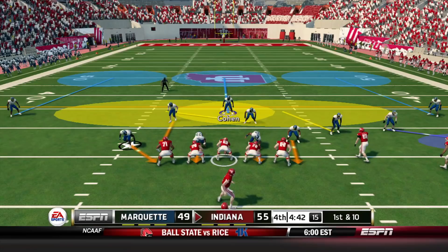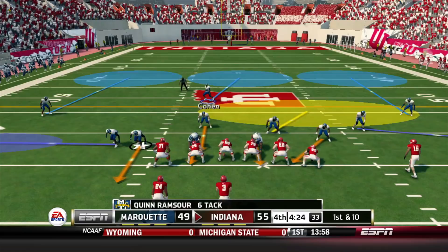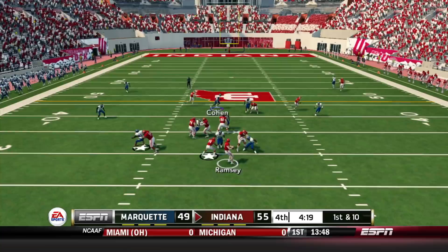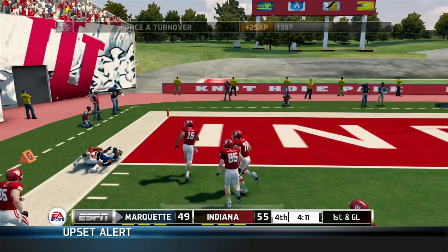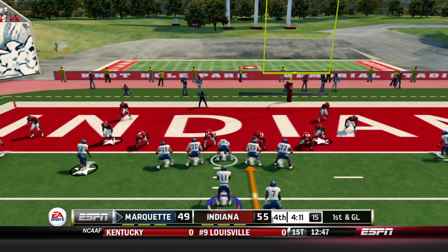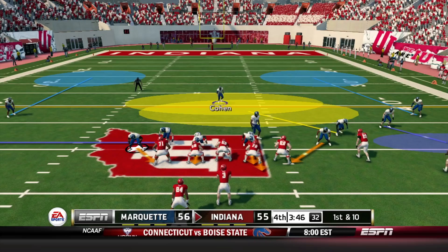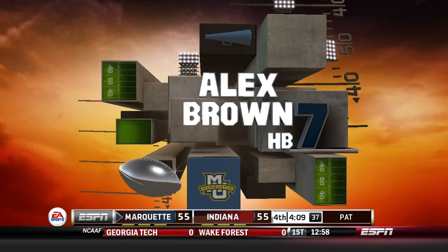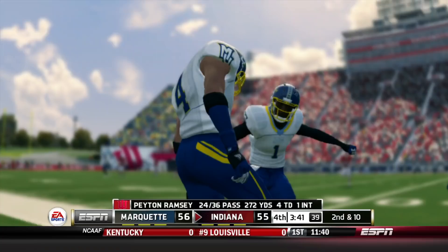We're down six on a first and 10. Peyton Ramsey — all he has to do is keep moving the ball like they have all game. But a couple of plays later, Ramsey feels the pressure and throws across his body. Vince Cohen is there for the interception and has an open lane for the end zone, but he's going to be caught from behind by Mike Majette. What a blunder — all game Peyton Ramsey has been perfect but the coach does not like that decision. He gives a gift to the Marquette Golden Eagles offense. We capitalize and go up one point with four minutes left — what a comeback from a four-score deficit.